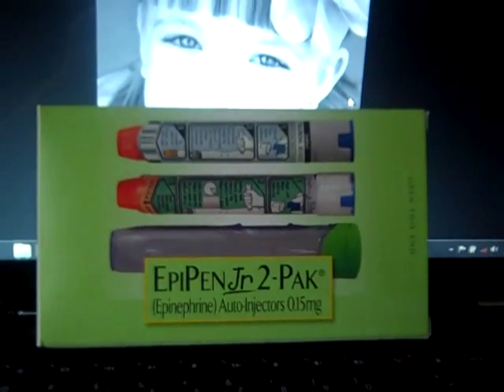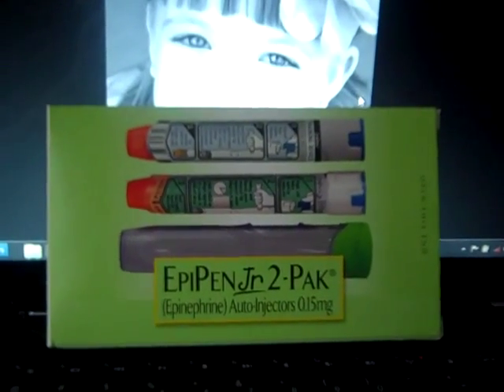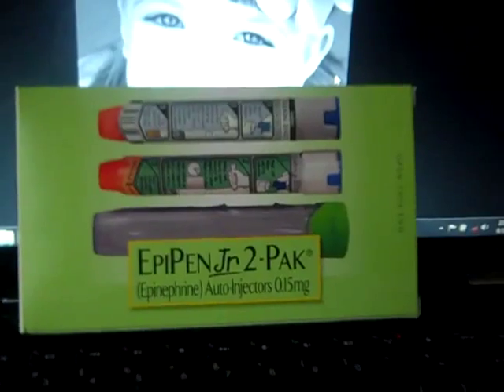After discussing this with her pediatrician, we now have an EpiPen that she will have to keep with her at all times. So any of you who will have her for any amount of time will have an EpiPen to carry with her.